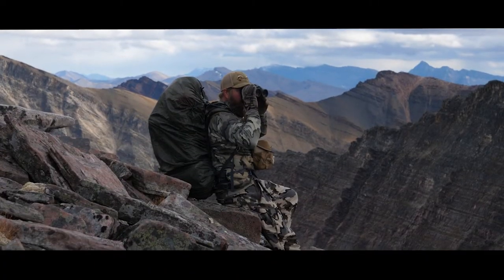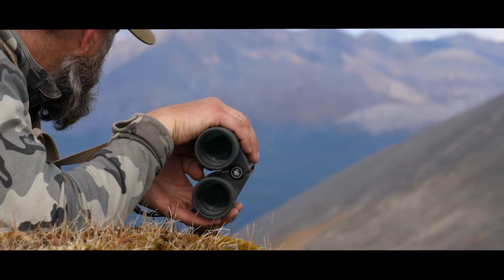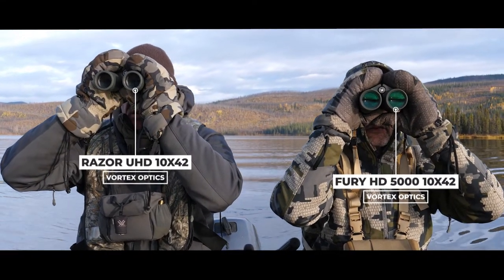I'm Greg McHale from Wild Yukon. Every now and again I get optics questions, and one that often comes up is: do I use a binocular with a built-in rangefinder? In the mountain hunting I do most of, I very seldom use the two-in-one package, but I do have the Fury 5000s, which are a great combination of really good glass and really good ranging ability.